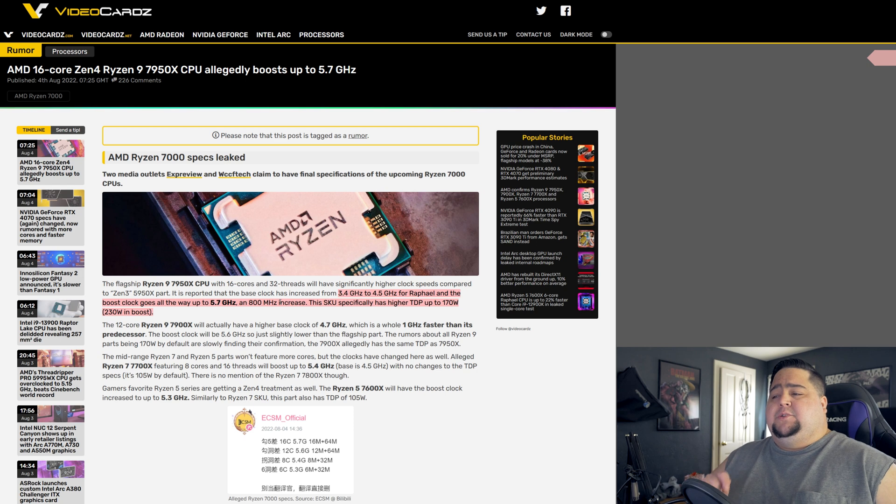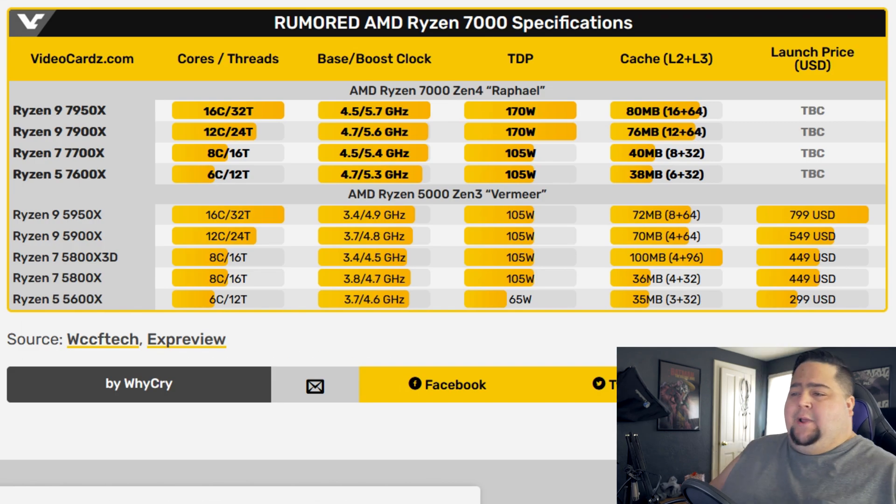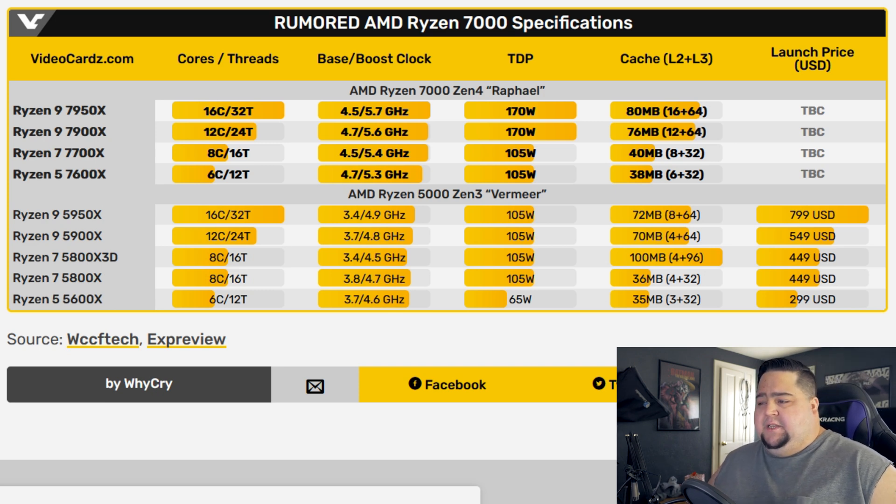The TDP has also taken a pretty steep jump, going up to 170 watts and 230 watts in boost mode. This was leaked out over on Bilibili by ECSM Official, then posted on the Bilibili forums and leaked to XPreview and WCCF Tech. The TDP is a massive jump over previous generations — we're talking near 200 watts with boost on for a processor. We're getting into graphics card territory there.